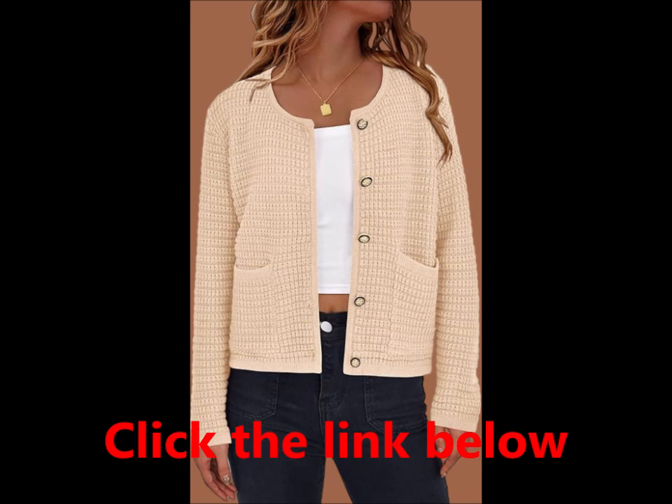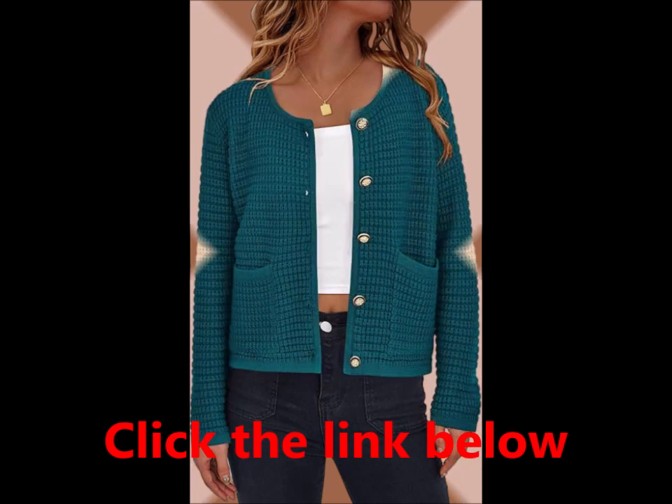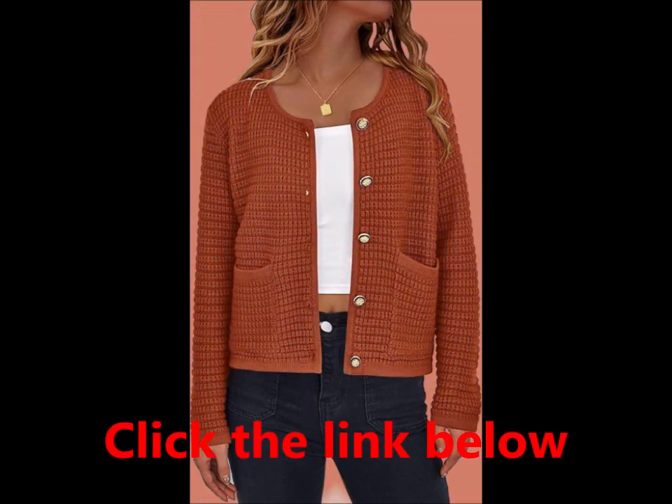Designed for comfort and style, this cardigan features a button-down front, long sleeves, and practical pockets.